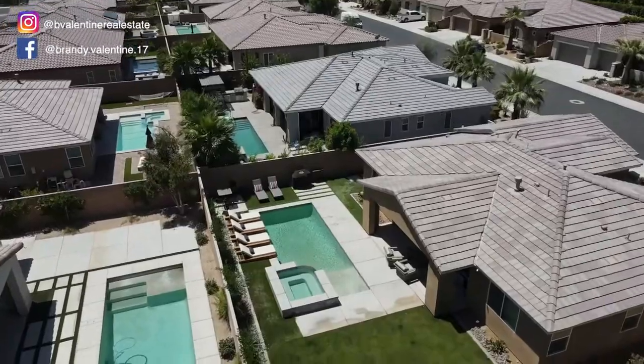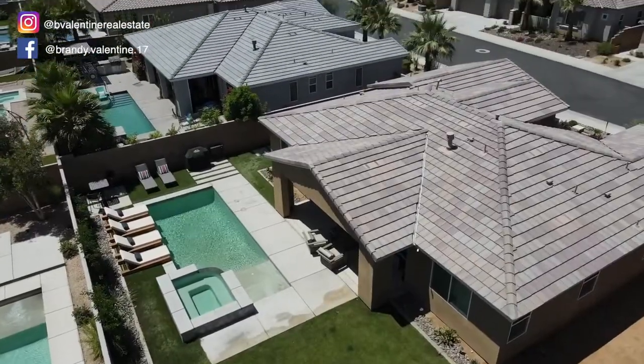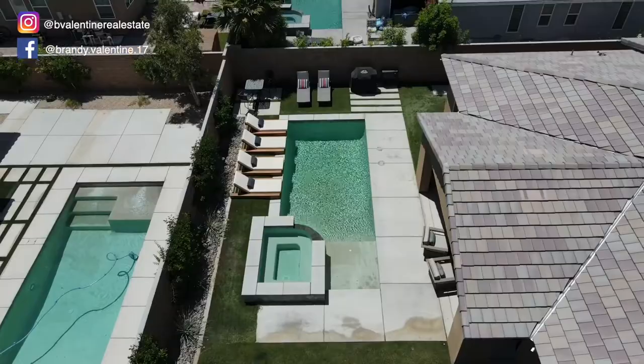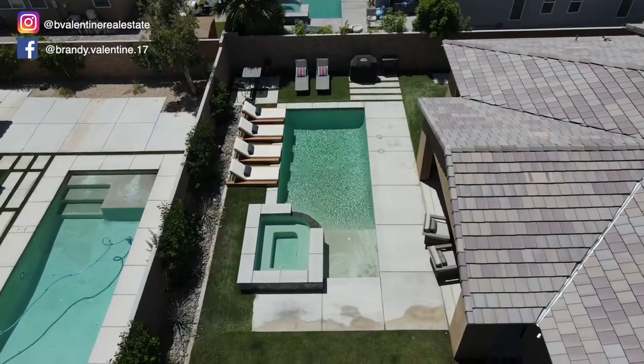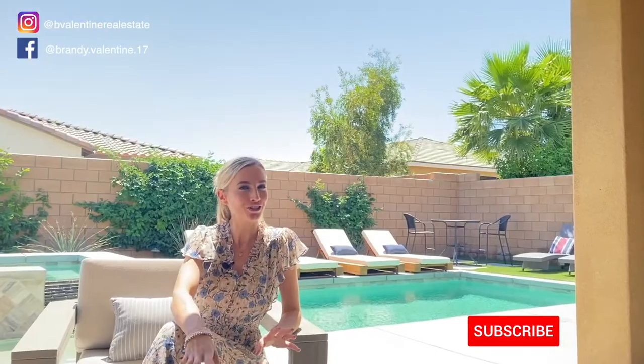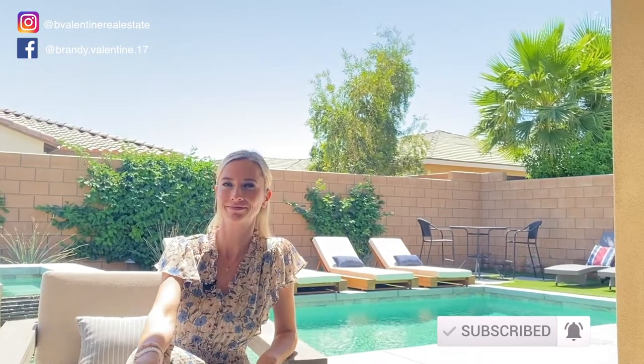As you can see, the sparkling saltwater pool looks perfect on a day like today. So if you're interested in this home, make sure you reach out to me — I would love to chat with you. I sure appreciate you watching this video, and if you'd like to see more, be sure to check out this next one. Bye!